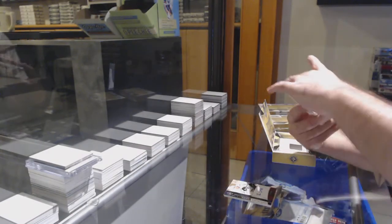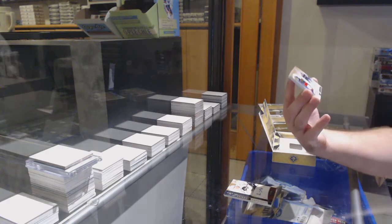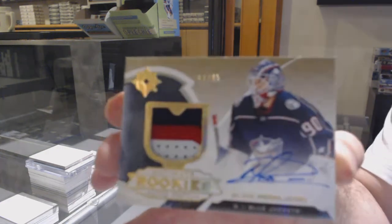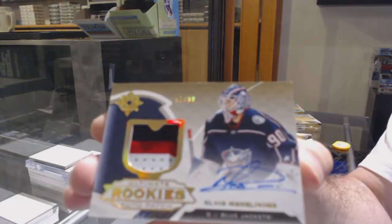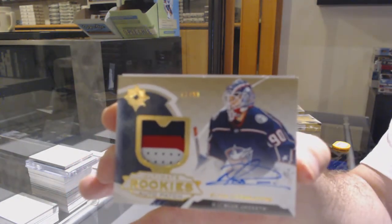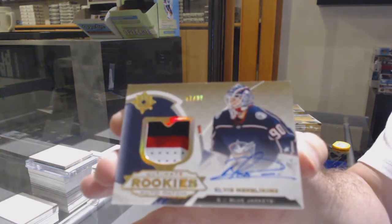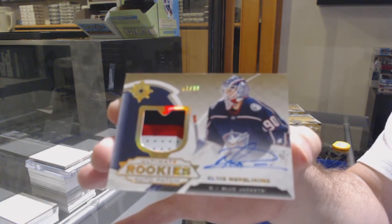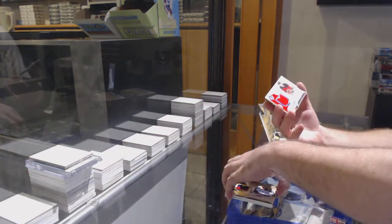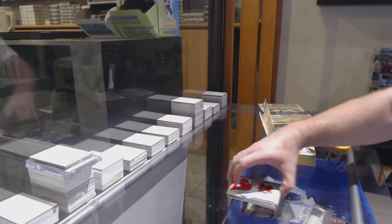Jeez, we're killing it! We've got number two to 99 rookie auto patch for the Blue Jackets — Elvis Merzlikins. 99 Elvis Merzlikins. And we've got a jersey of Brandon Gignac for the Devils.